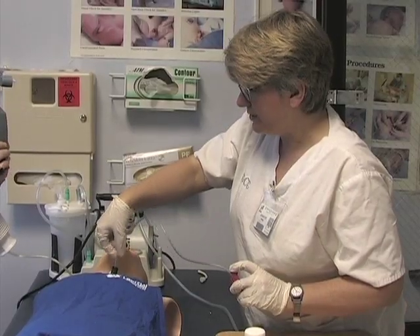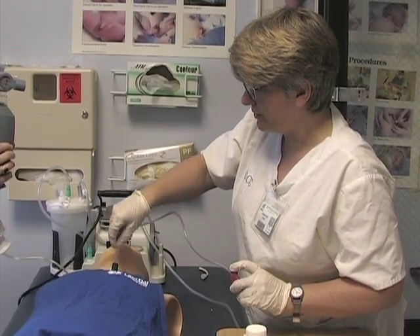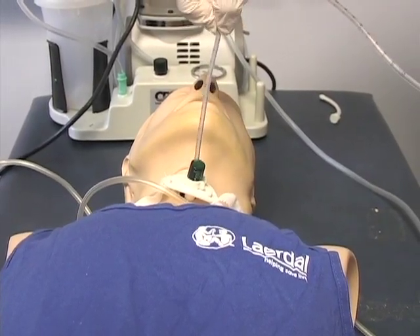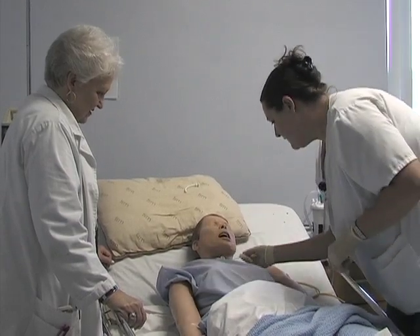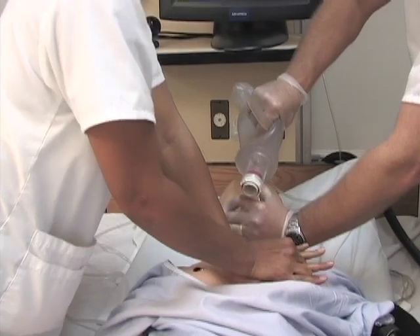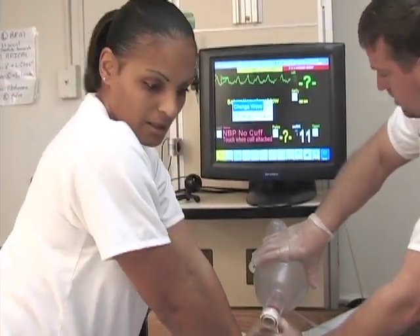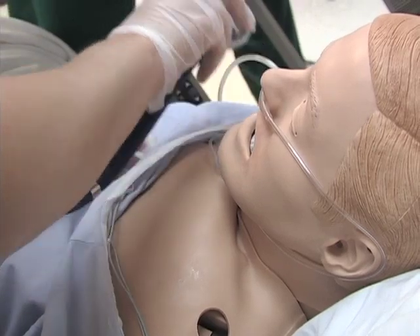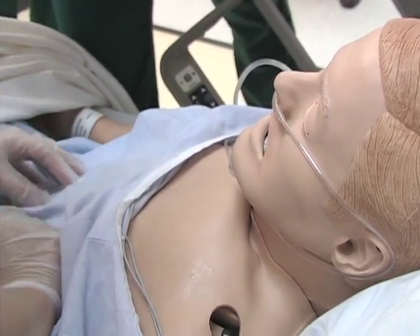Nursing graduates are prepared to provide safe, high-quality, professional care to their patients. Students in nursing are among those who benefit from training in Vance Granville's state-of-the-art simulation lab at Mariah Paramedical Center. At this facility, our students practice patient care with computerized mannequins. Simulation allows students to learn in a realistic setting, only without real patients.